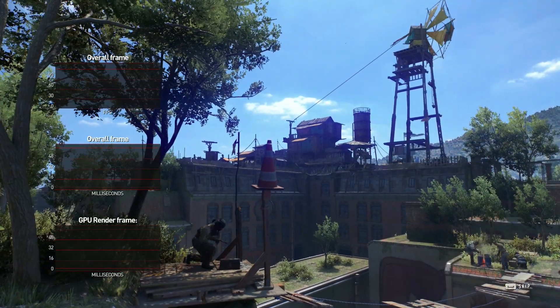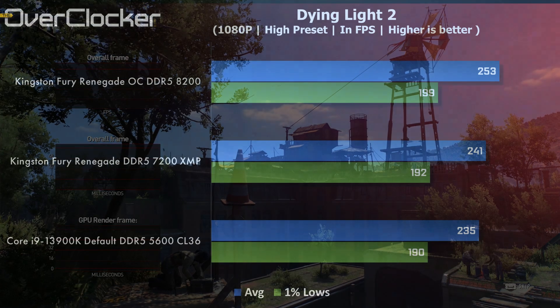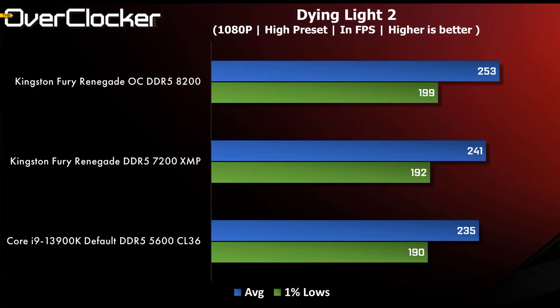Dying Light 2 is next, and here the difference is mostly in the average frame rates and not the 1% lows. Great performance regardless of the memory settings, but the DDR5-8200 setting from the Kingston memory takes the lead by 18fps.